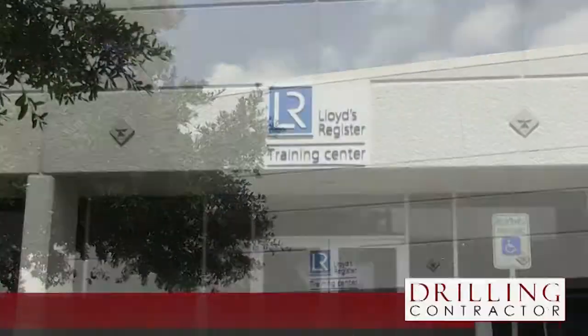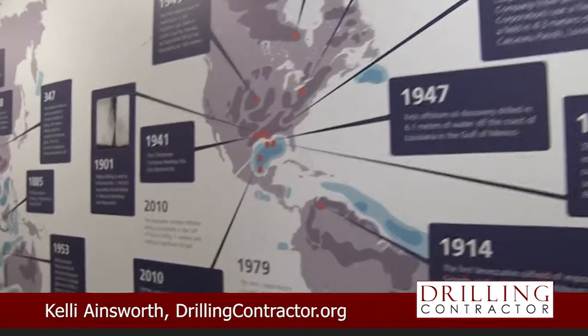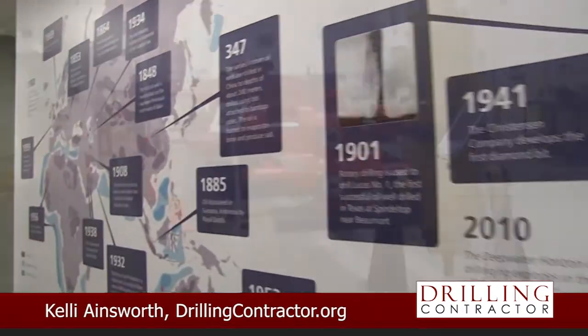Lloyd's Register Energy held an open house for their new Houston training facility on June 3rd. This is Lloyd's Register's third training center of this kind.